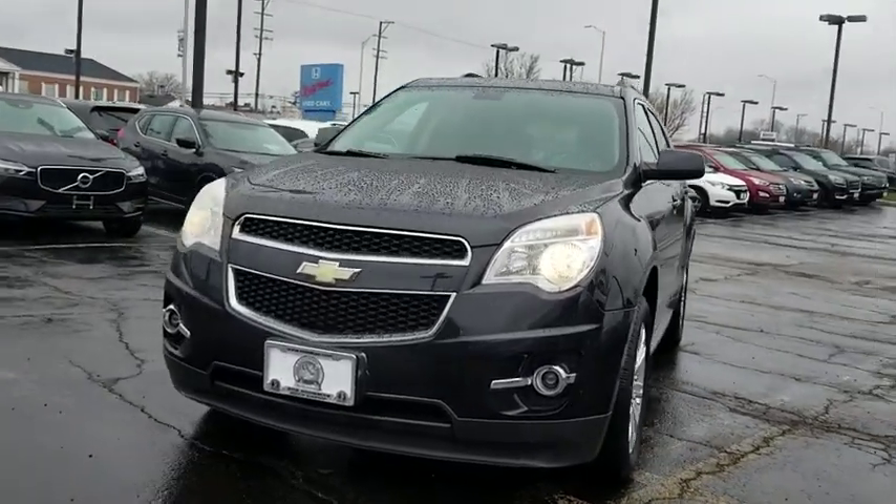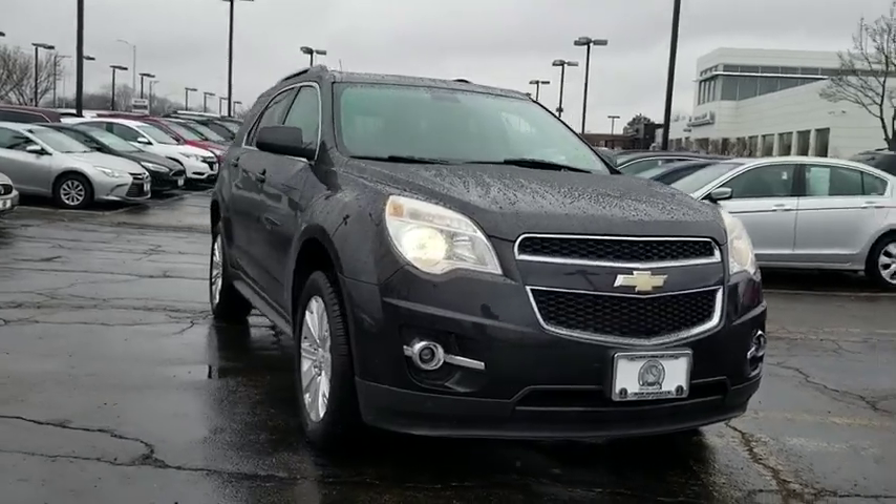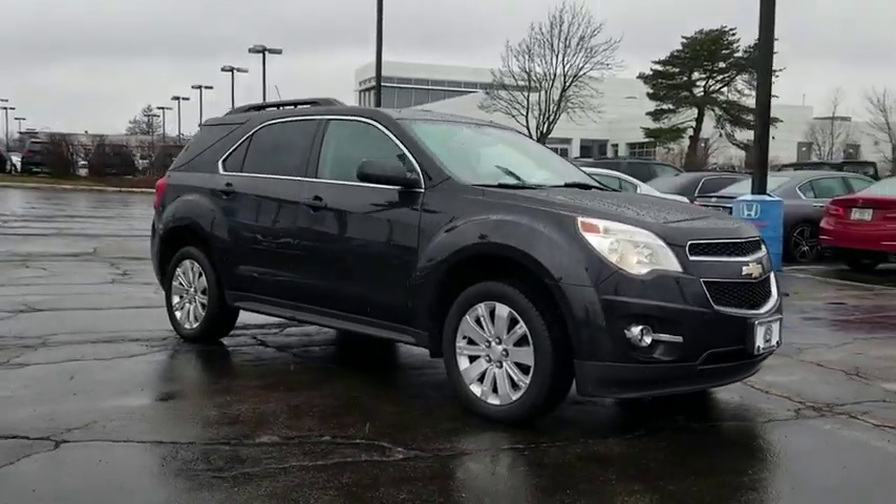The 2010 Chevrolet Equinox. Fuel efficiency, safety, and value equals the Chevy Equinox. This vehicle has less than 105,000 miles.